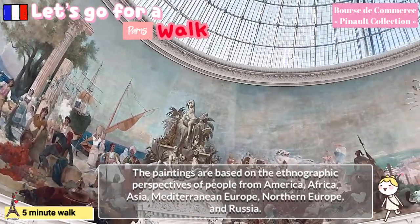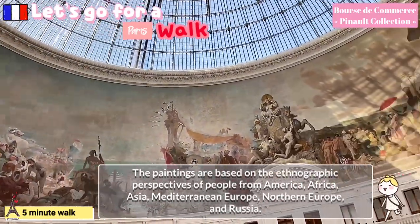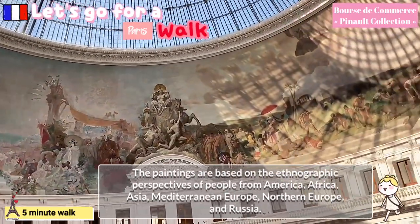The paintings are based on the ethnographic perspectives of people from America, Africa, Asia, Mediterranean Europe, Northern Europe, and Russia.